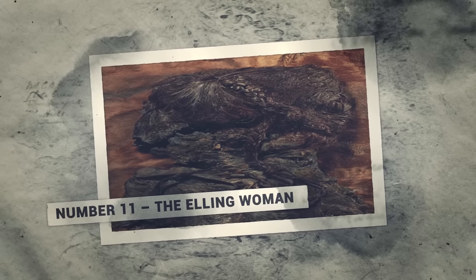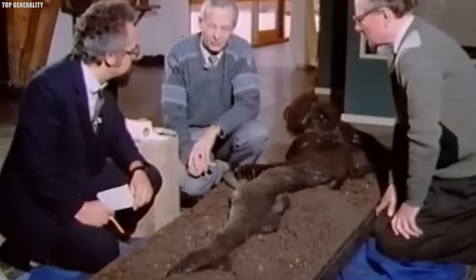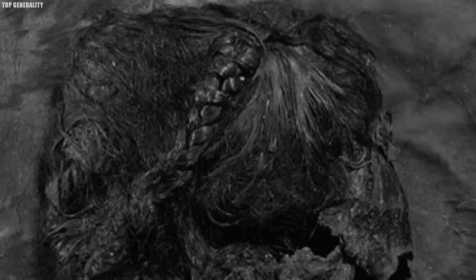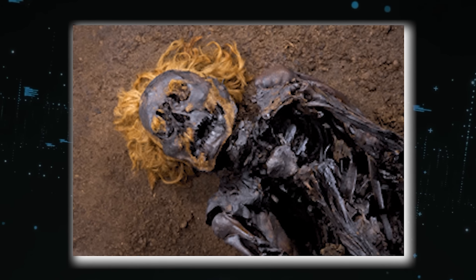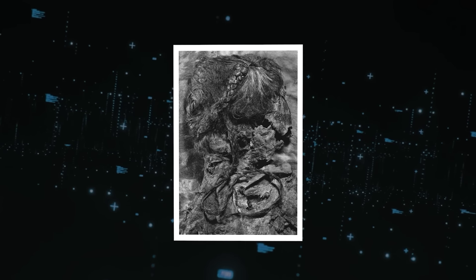Number 11: The Elling Woman. In 1938, a chance discovery in a peat bog in Denmark unveiled the remarkably preserved body of a woman from the distant past — the Elling Woman. Dating back around 2,300 years to roughly 280 BCE in the Iron Age, her remains offer an extraordinary window into the lives and deaths of northern Europeans during the late Bronze Age. The peat bog provided ideal conditions to arrest decay, preserving intricate details from her fingernails, nose, and hair to the woven bands and cloak adorning her body.